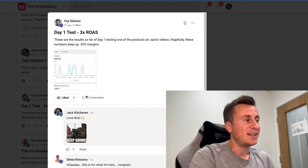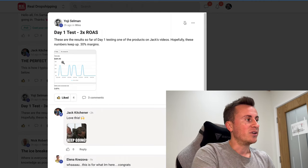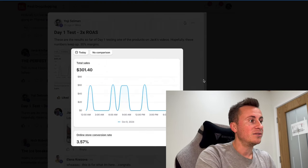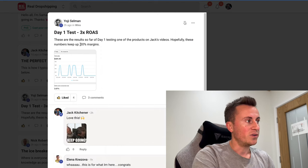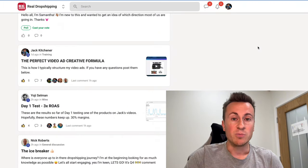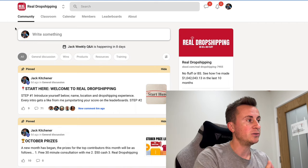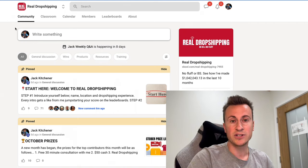We've already had our first win and the group is less than 10 days old. This person, in their first day of running ads, did $300 in sales with a 30% margin — and this is testing one of the products I recommended in the group. I give product recommendations every single week.